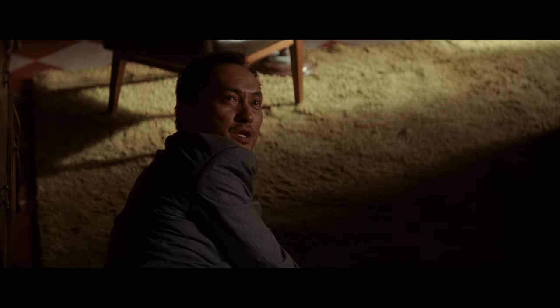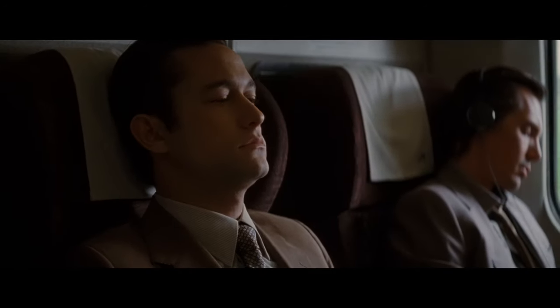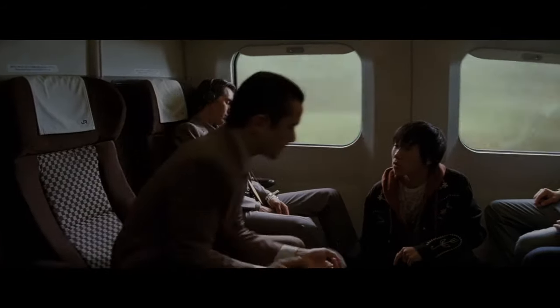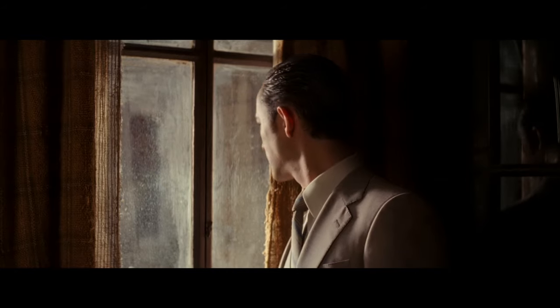I would probably wear a blue or black shirt with a beige suit to prevent myself from looking washed out, as I have pale skin and no hair, and would need the clothes to add some contrast. Location can also affect how you look, and a light suit works well in a hot and sandy country like Morocco in this sequence, but might not work so well in a cold climate.